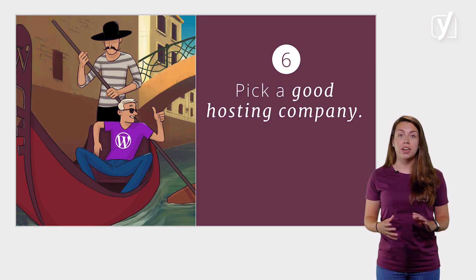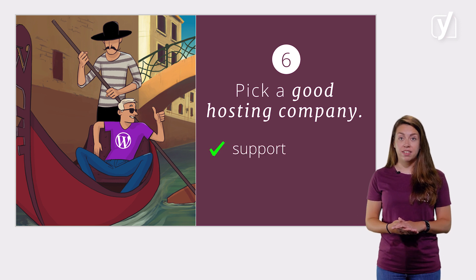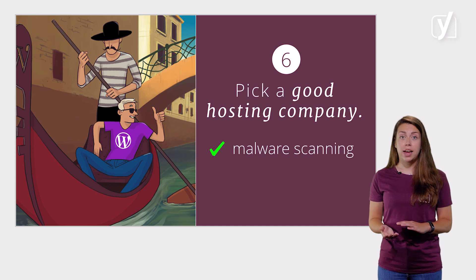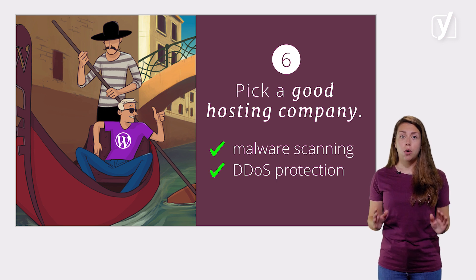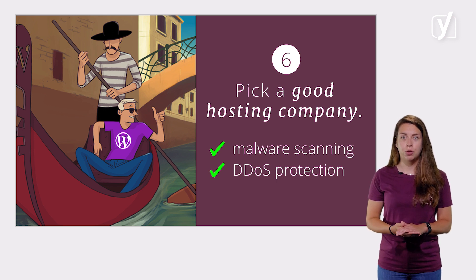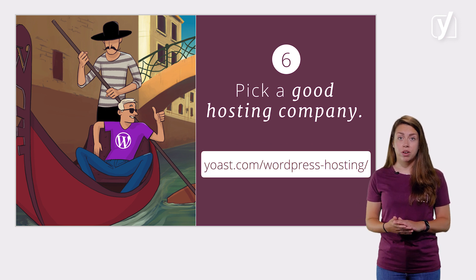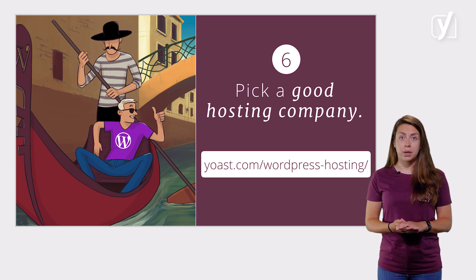Moreover, make sure your site is hosted by a hosting company that cares about your site's security. Check if they have support to help you out with a hacked site, if they offer backups, redundant firewalls, malware scanning, and DDoS attack protection. A DDoS attack is an attempt to make a website unavailable by overwhelming it with traffic from multiple sources. Our list of WordPress hosts on yoast.com/wordpress-hosting should be your go-to list — all the hosts listed on this page get our seal of approval when it comes to security.